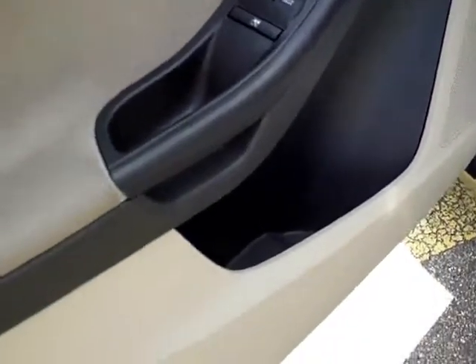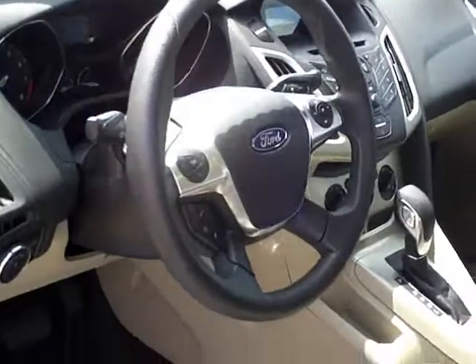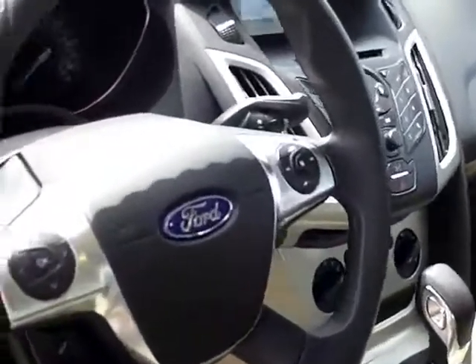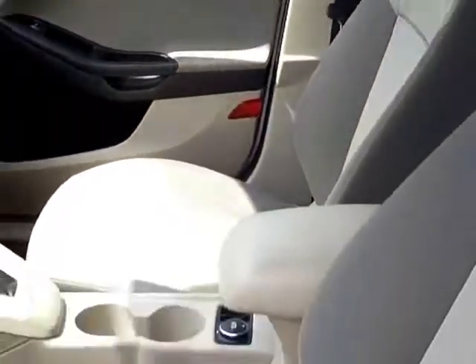This one has your power windows, locks, and power mirrors. All the controls on the steering wheel — very nice. AM FM CD. It's kind of a stone looking interior.